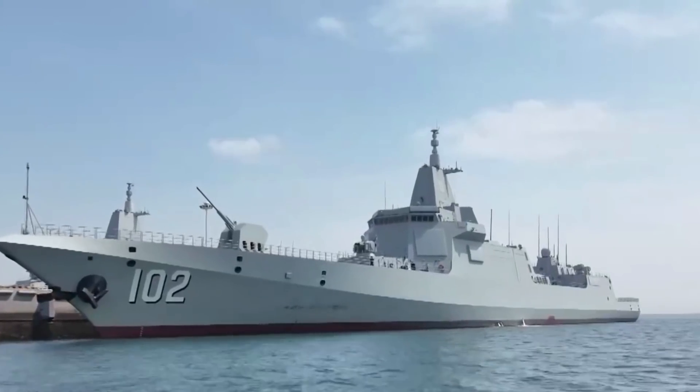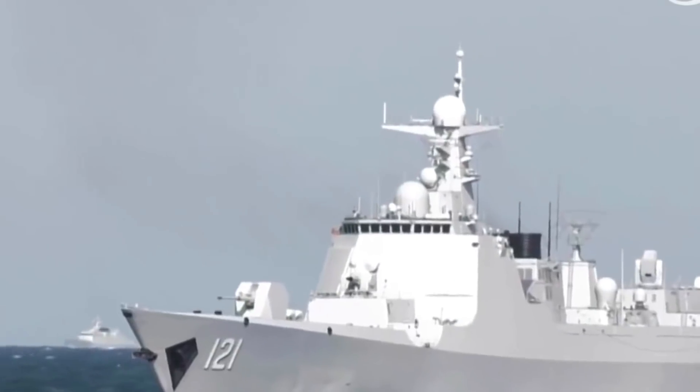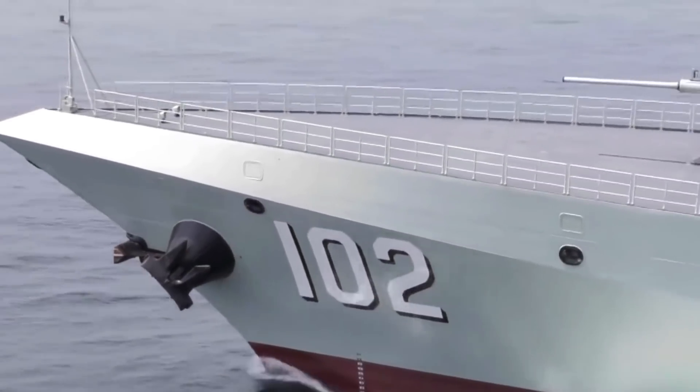The 1130-gun is mounted on the 055-class destroyers, some 052D destroyers, and Chinese aircraft carriers. It is developed based on the 7-barrel version Gatling gun, and some Chinese warships are still equipped with older 7-barrel HPJ-12 guns.